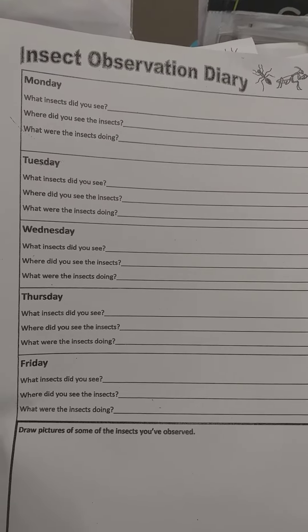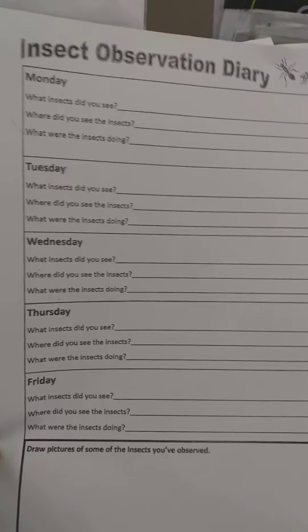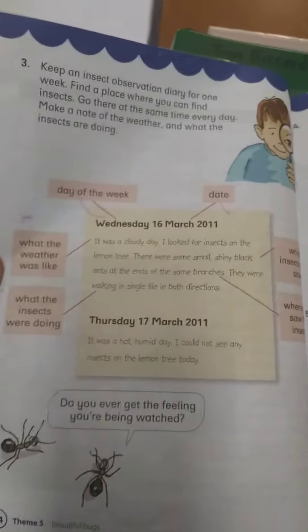Boys and girls, this week I want you to keep an insect observation diary for homework. You will see this worksheet in your new worksheet package and this is what you're going to complete. This idea comes from Platinum — if you have a look in your Platinum on page 64, they are asking you to keep an insect observation diary for one week.